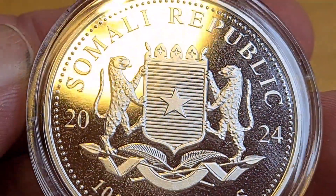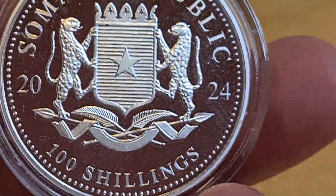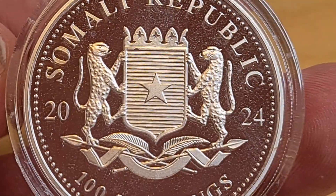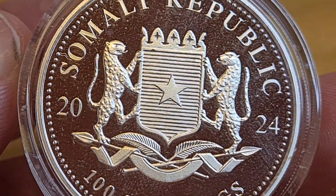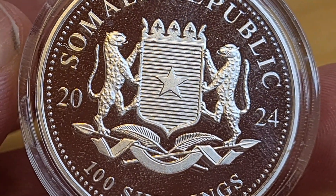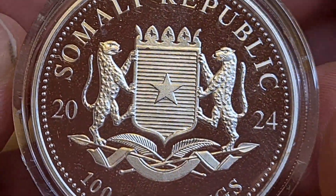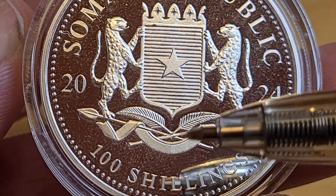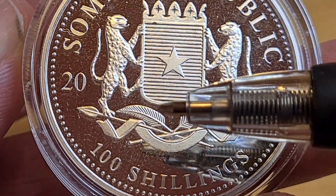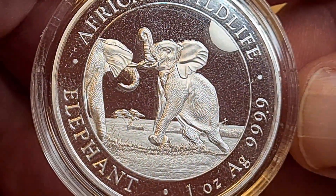Starting with the reverse: we have the Republic of Somalia 2024, 100 shillings. Very nice indeed. I don't see anything wrong with this. This is obviously the coat of arms for Somalia, represented on all the African Wildlife series coins. This one is really really good — I can see everything clearly, the lines, and even the tiny little veins within the leaves, which is almost unheard of. I'm impressed.